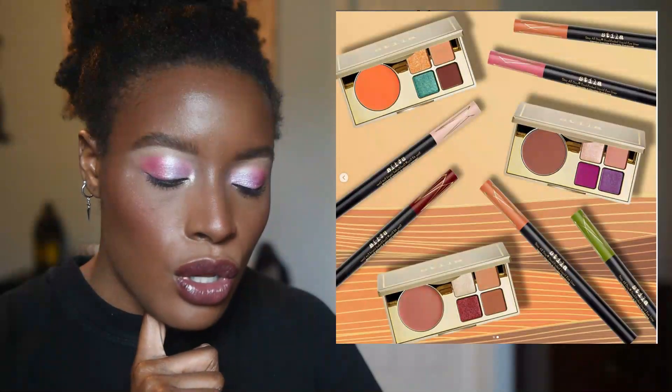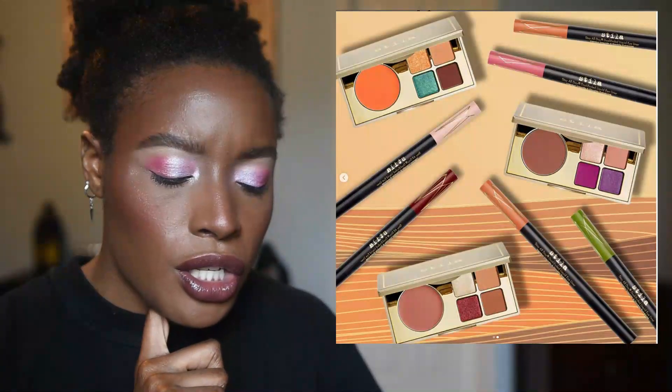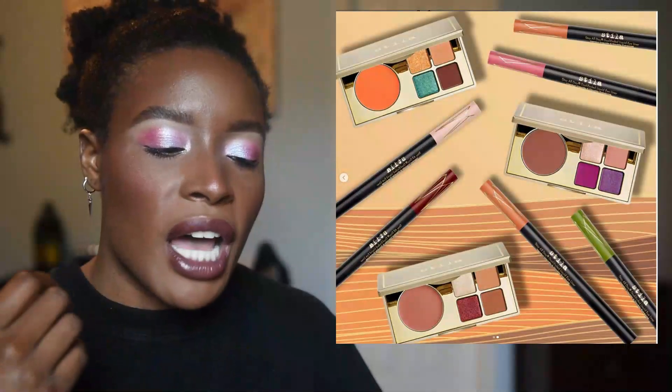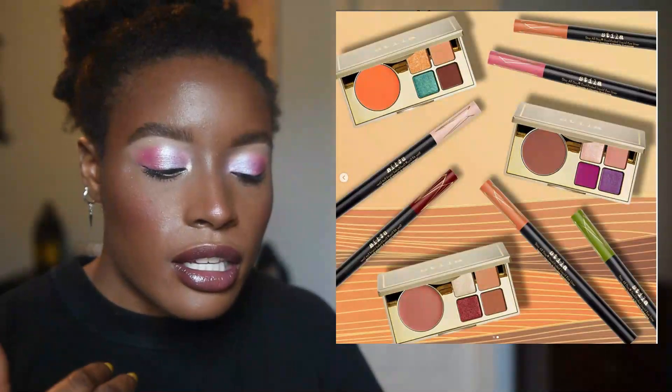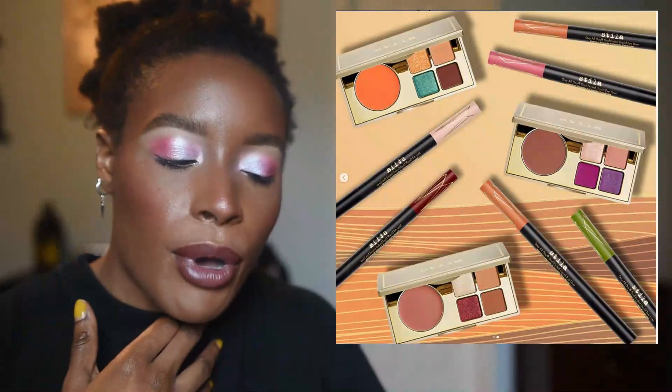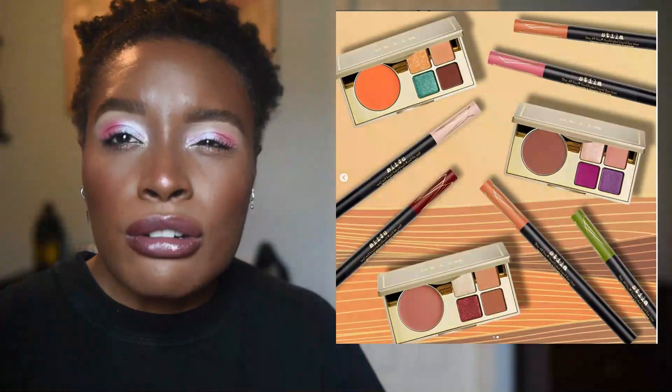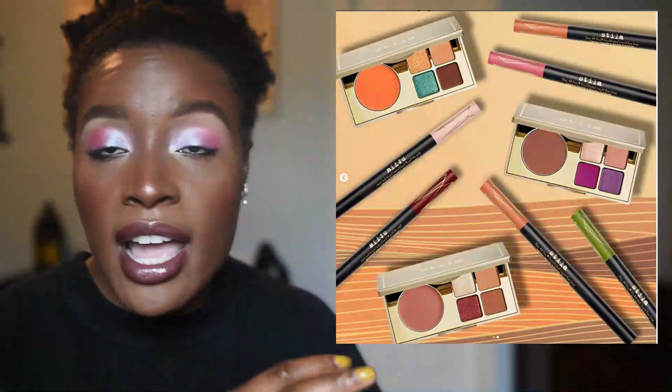Stila is coming out with new products — a palette that has a blush and eyeshadows in them. I think for those who like one palette they run through, this could potentially be useful, but it's nothing new or really intriguing. Right now for me to pick something up it has to make me do a double or triple take, because honestly gas alone is expensive — I have a hybrid and the amount of money I've put into my car this past month is ridiculous. Things really have to catch me.